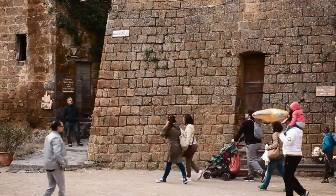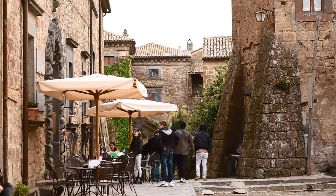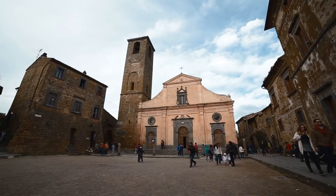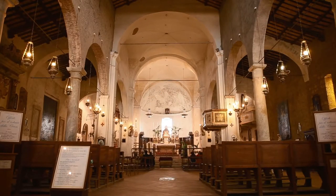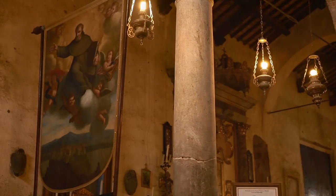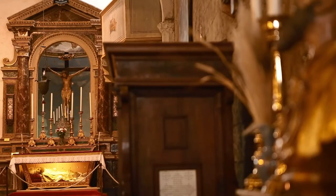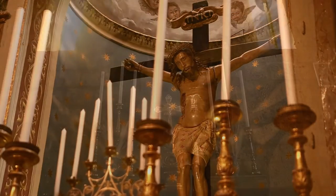The heart of this borgo is Piazza San Donato, where the Roman Forum used to be, and its main church dedicated to Saint Donatus, which, although rebuilt many times in history, still shows traces of its medieval origin. Inside the church are a 1600s wooden crucifix, frescoes, shrines and other works of art.